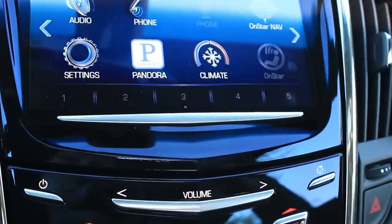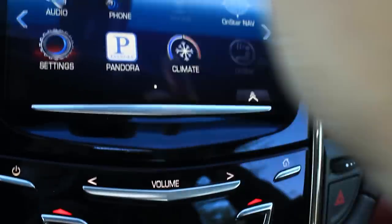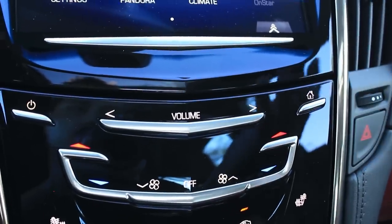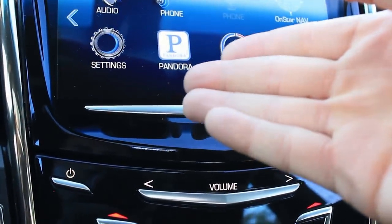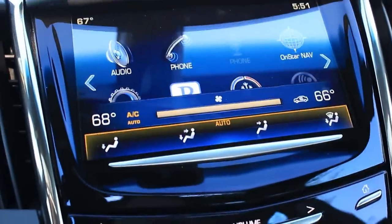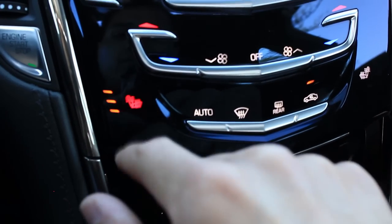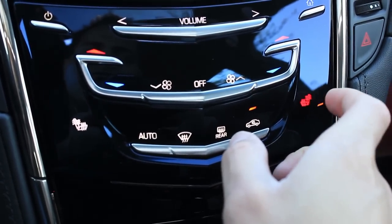I really don't consider this a bad infotainment system at all — it just looks so easy to use. Going into settings, you can see it takes a little while for things to scroll. The only improvement it could use is just a little more processing power so the entire system would have more fluidity. I would be fine living with this. This is for the heated seats — just touch for it to get going. You can hear the input sounds, the thud noises.